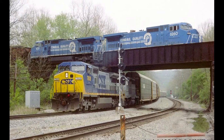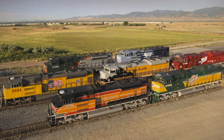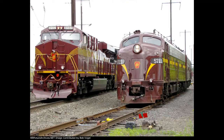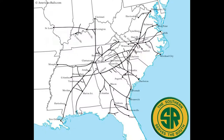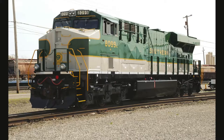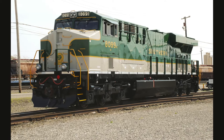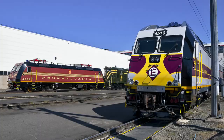Most railroads would not have reached the size they have become today if it was not for their predecessors. Some railroads recognize this with the use of heritage units. This is when a modern locomotive active on the present railroad's roster was painted into the paint scheme or livery of the railroad which made up part of the current railroad's trackage. Heritage units are commonly made to represent a special event, such as the anniversary of the current railroad.